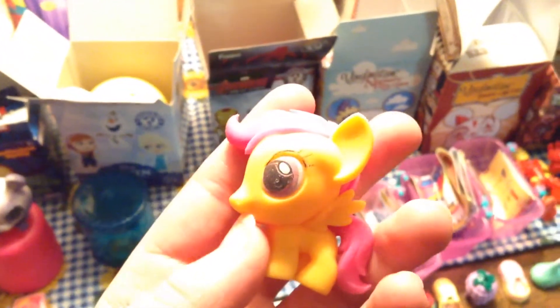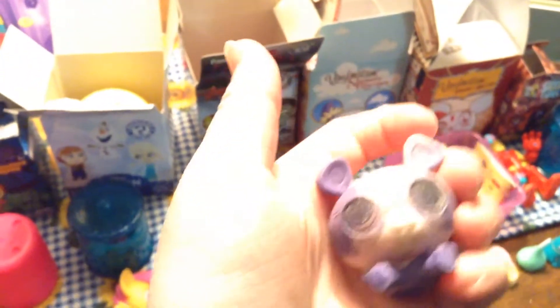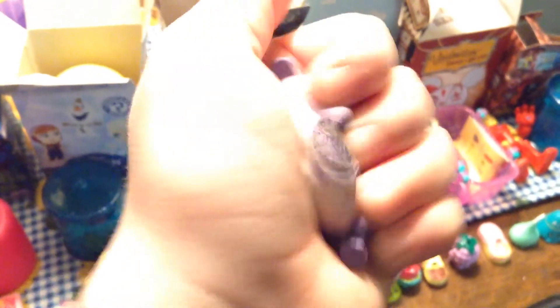We'll pick that up, and then we have more My Little Ponies. This is Scootaloo — she's pretty squishy. Then we have a Littlest Pet Shop series 1. This is Penny, she's pretty squishy for a Fashem. And then this is also another Ninja Turtles except this is a bad guy — this is Shredder.